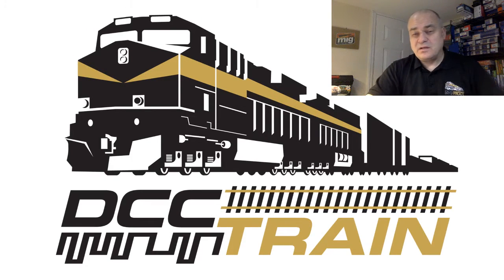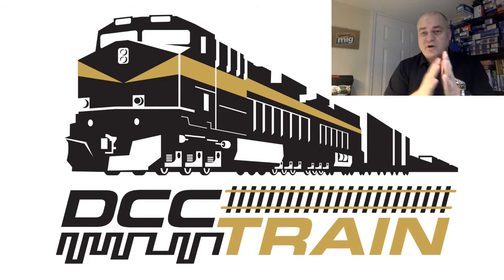What's up guys? This is AK, Crazy Russian, some of you calling me, with DCC Train, a little CML train store in Cincinnati, Ohio.